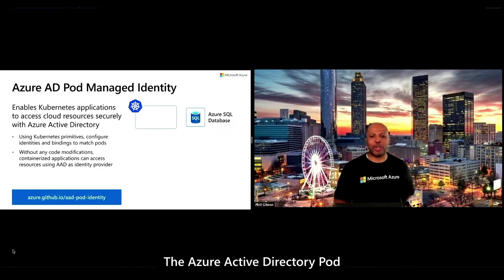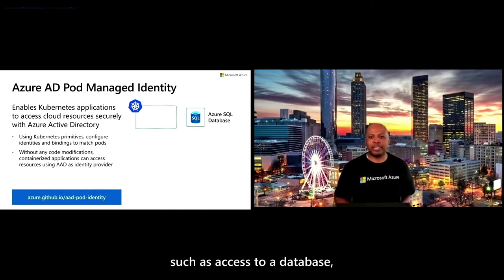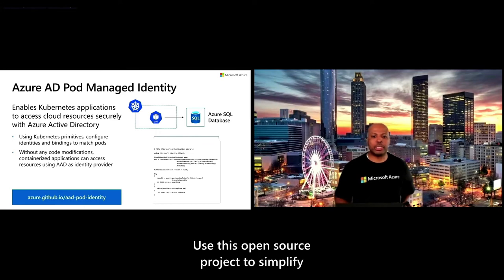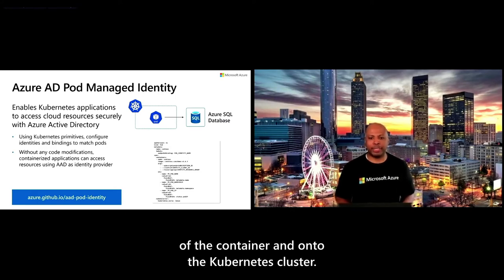The Azure Active Directory Pod Managed Identity project provides you with flexibility to control what access an application on Kubernetes can have. Cluster operators can configure fine-grained controls on authorizing pods to access resources outside the Kubernetes cluster, such as access to a database, without the need to have authentication logic inside your application. Use this open source project to simplify your cloud-native application resources by moving the authorization logic out of the container and onto the Kubernetes cluster.